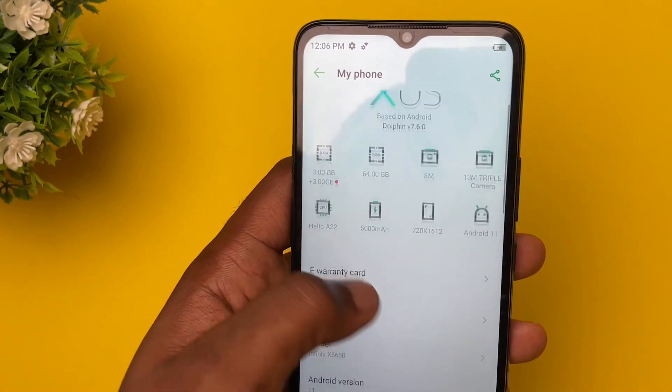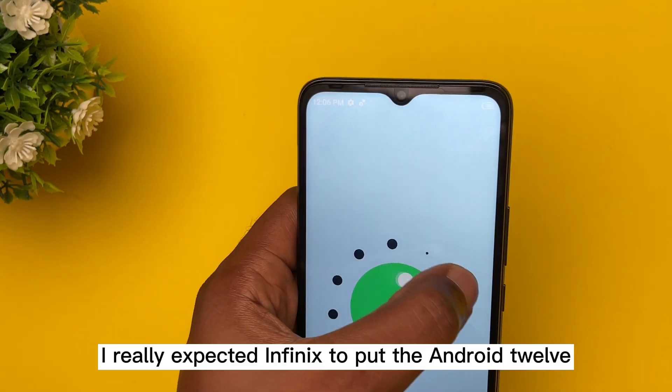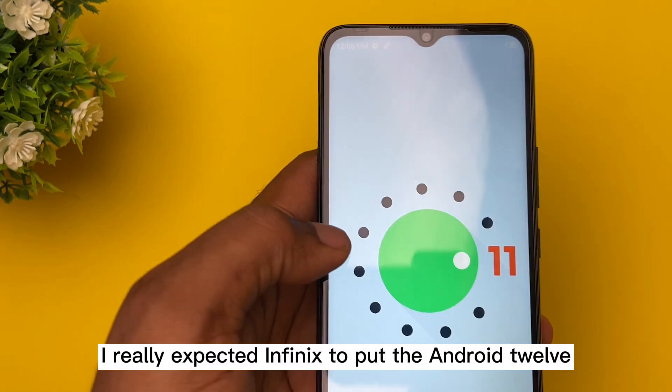For the operating system, sadly the Hot 12i comes with Android 11 and it looks a little dull. I really expected Infinix to put Android 12 on this device.